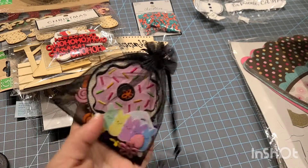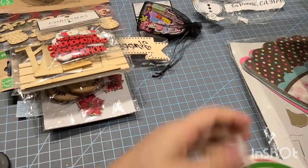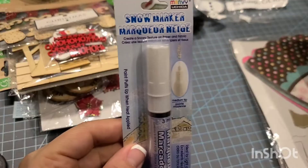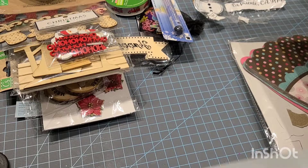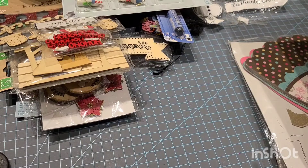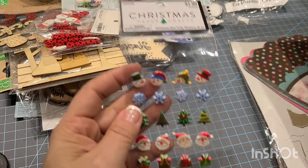These are a whole bunch of little Easter embellishments. Here's a little Christmas ribbon, a little snowflake pin from Hobby Lobby, and a snowman ornament, also from Hobby Lobby. Oh, I put two of those in there! And here are some little stickers.